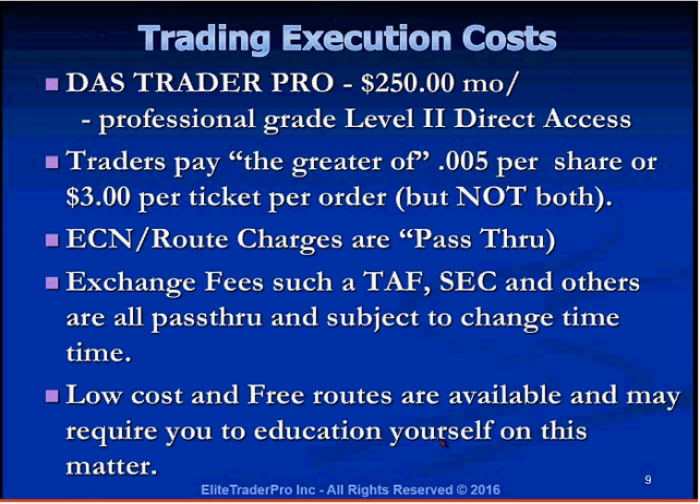Low-cost and free routes are available, such as EdgeX and EdgeA, which may require you to educate yourself on how to use them. They have their own websites where you can read about adding or removing liquidity and which to use. Using them may not always get you a superior fill the way ARCA would, but they are worth looking into if you want to add liquidity, avoid ECN fees, and possibly receive a credit.